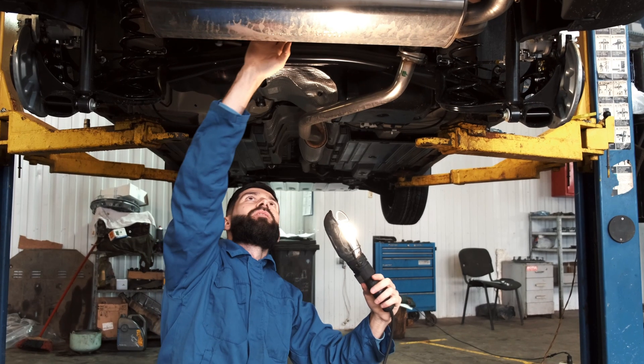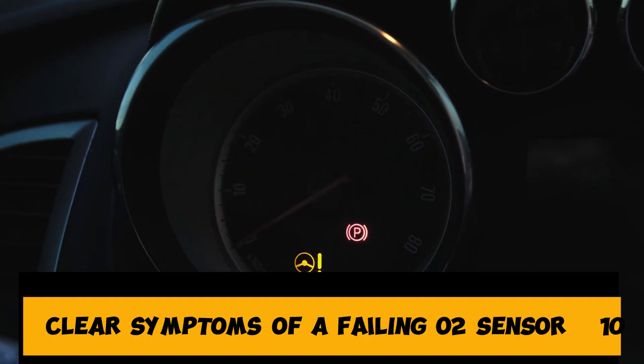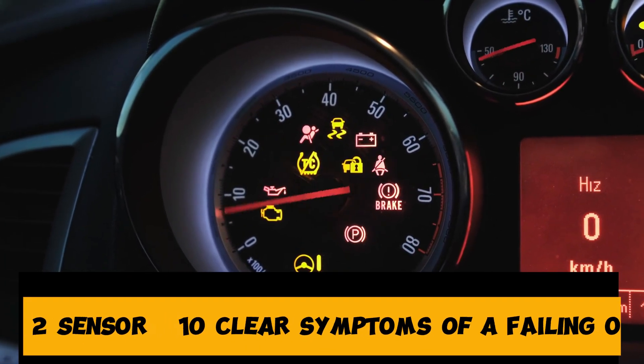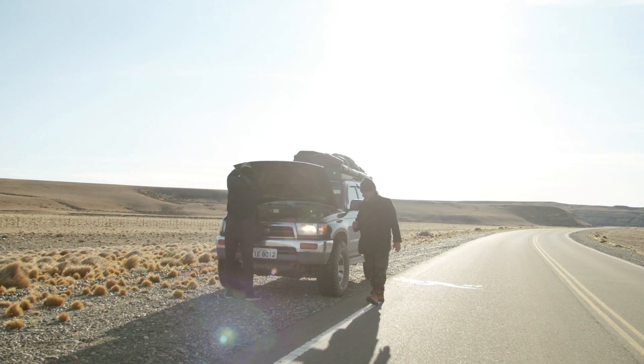In today's video from the Engine Fixer, we're going to break down 10 clear symptoms of a failing O2 sensor so you can spot the issue early and avoid expensive repairs down the road.